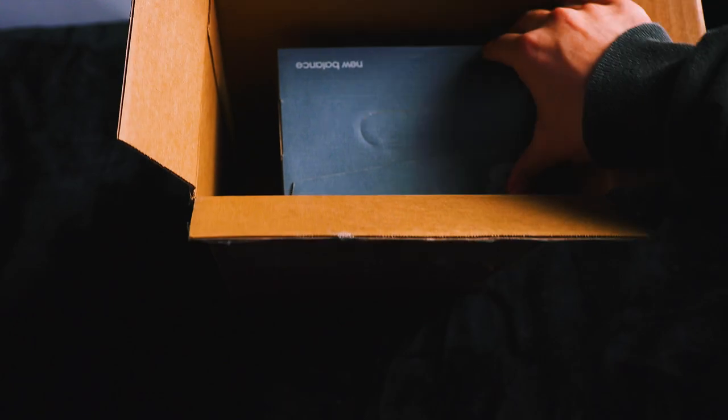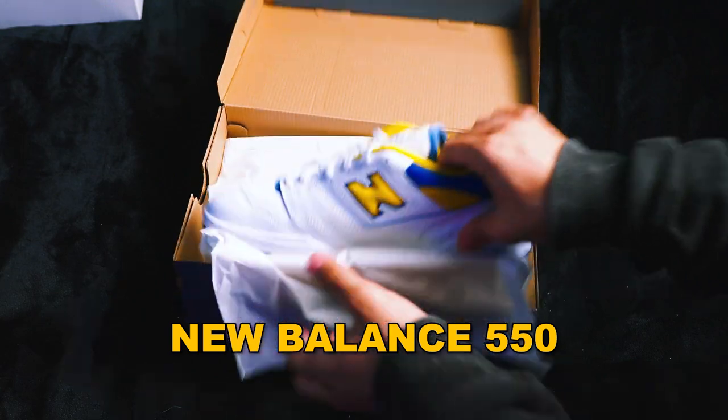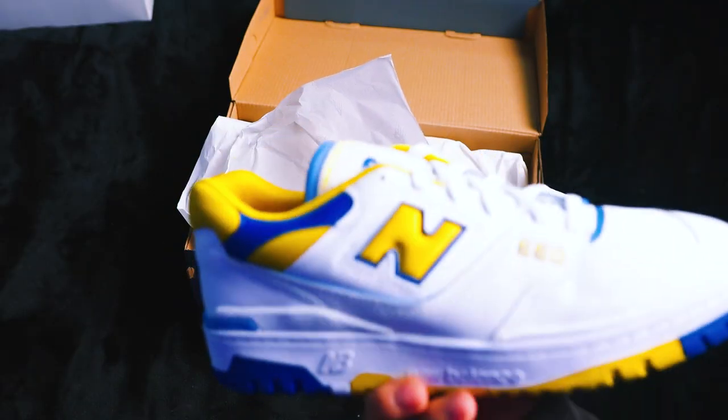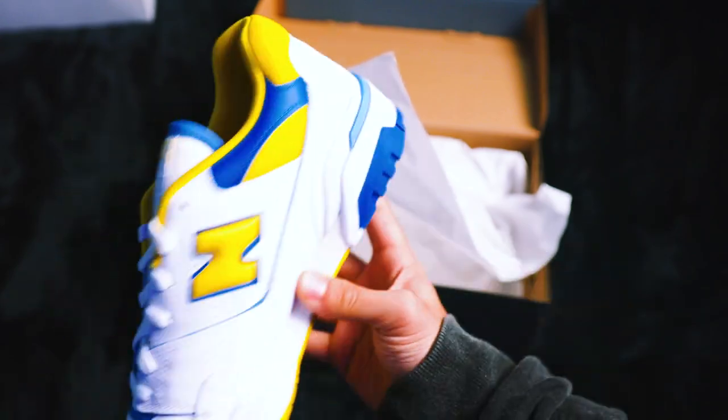I do recognize this second box — these should be a pair of New Balance 550s. And boy, was I right — we got a pair of New Balance 550s in a dope Michigan colorway. This is absolutely insane. I just want to first say thank you to New Balance and Foot Locker for sending out these fire kicks, and thanks to everybody who follows me over on my other platforms because y'all are honestly the reason that this was even possible.